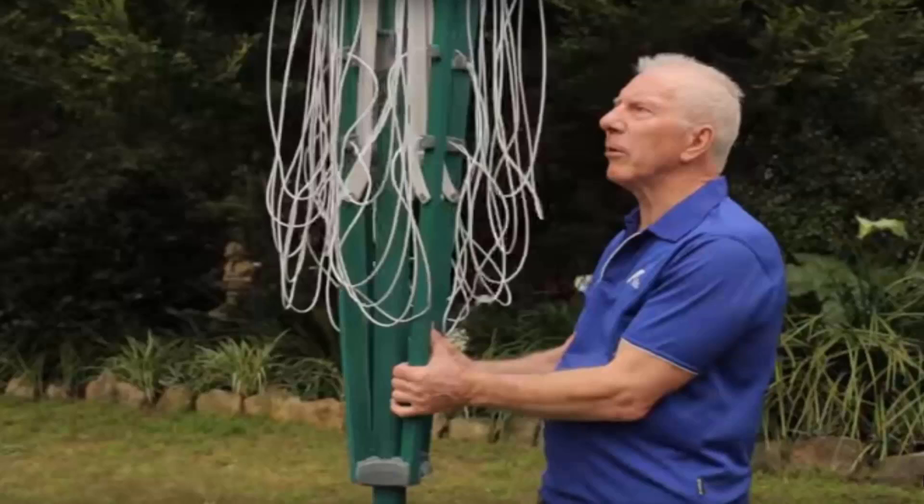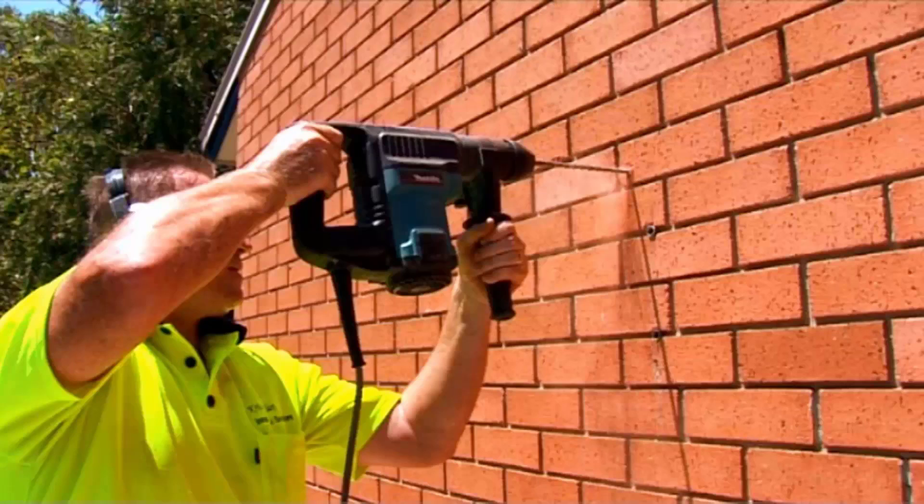We have a team of highly qualified installers that can install all types of clotheslines, including rotary ones as mentioned here — which is the folding one — or in a fixed style, as well as any type of wall mounted or retractable clothesline.